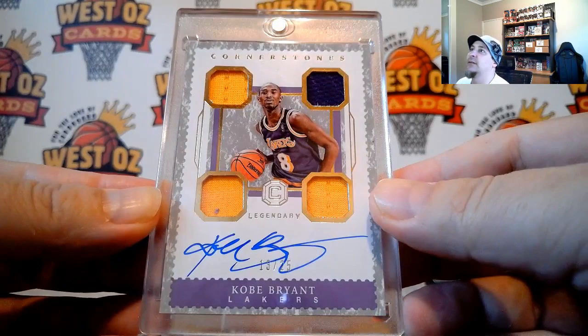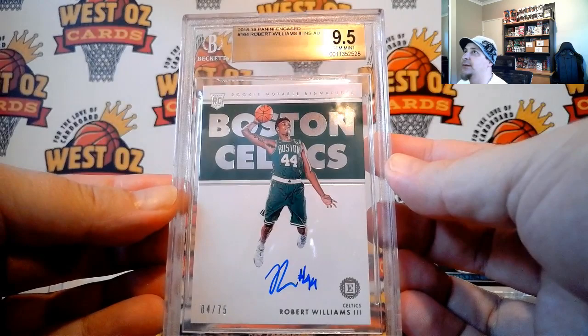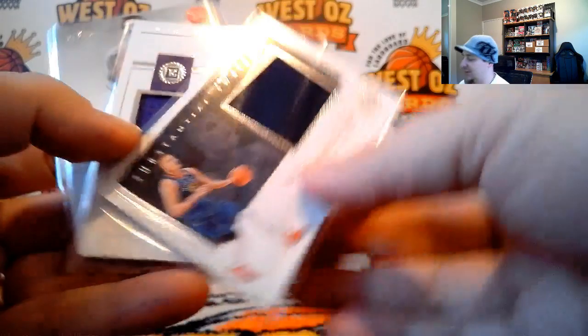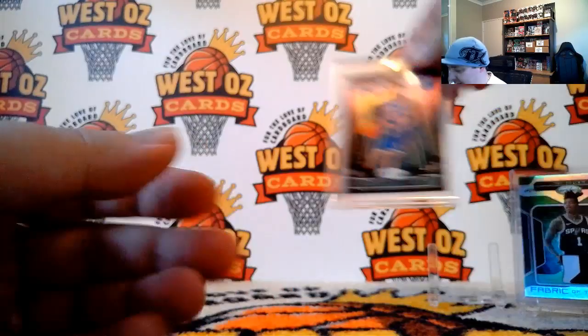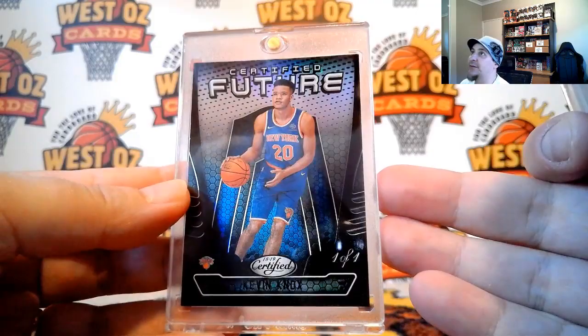Want to look at the Encased cards again? Legendary Cornerstone Kobe. For Robert Williams III. There was a Joker Substantial Swatch, Buddy Hill jersey, and Jerry West autographed to 15. Haven't had Kobe auto for a long time — we had a Kobe and a Jerry West. Awesome Certified Future 101, and a nice Lonnie Walker 5 of 5. That looks really flash.